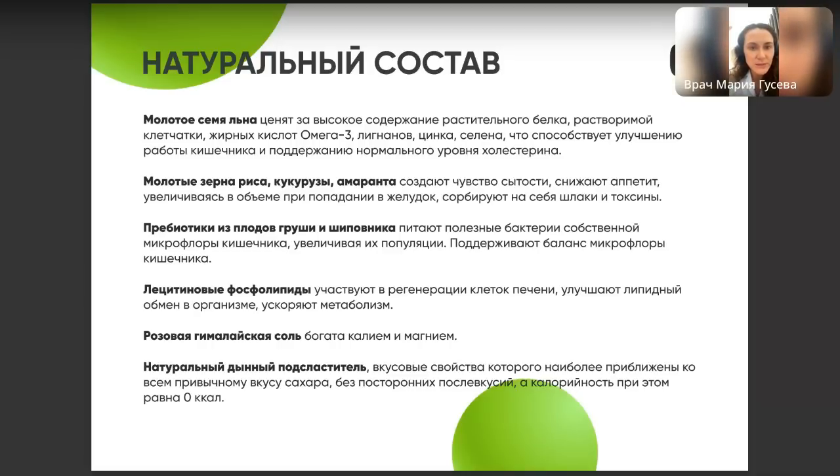Далее в составе — лецитиновые фосфолипиды. Они участвуют в регенерации клеток печени, влияют на липидный обмен, то есть на уровень холестерина, и ускоряют метаболизм. Также они могут влиять на умственную деятельность и на работу головного мозга. Далее — небольшое количество розовой гималайской соли, богатой калием и магнием, необходимых для сердечно-сосудистой системы, работы надпочечников и поддержки артериального давления.